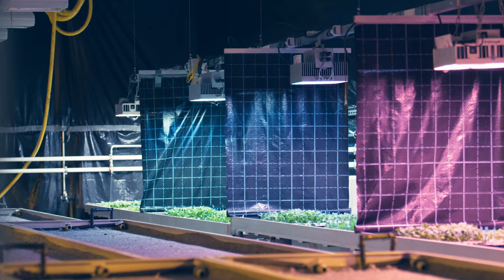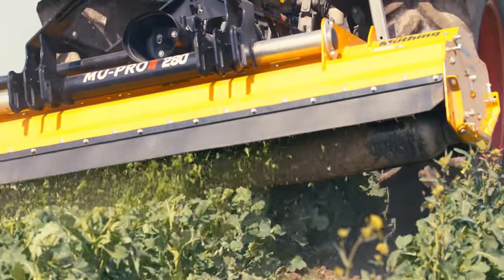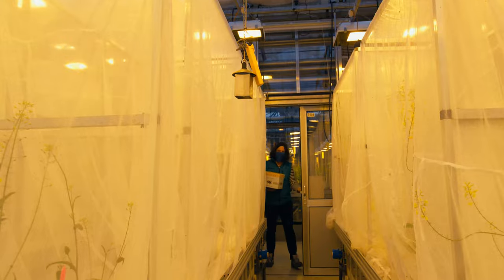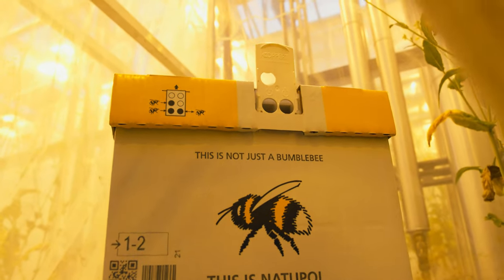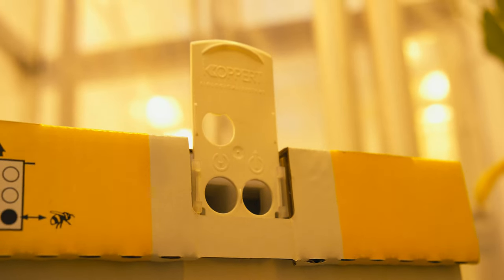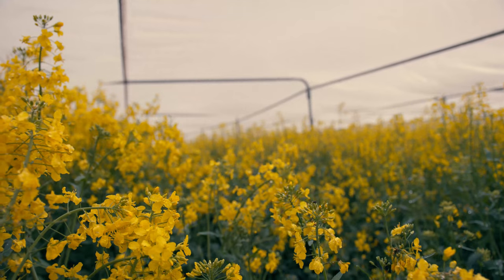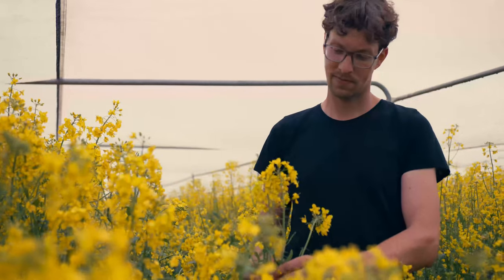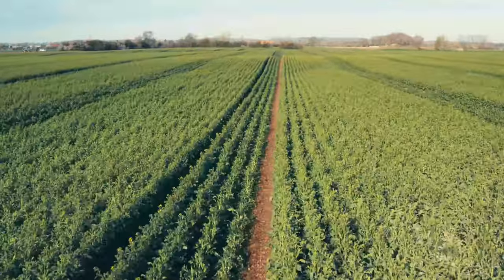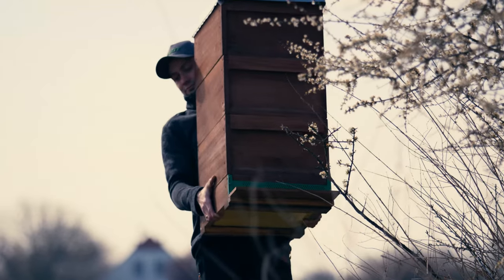The initial basic and hybrid seeds are already being multiplied concurrently with the variety trials. Bumblebees are used to transfer pollen from the father to the mother plant in the tents to ensure optimal pollination. In our propagations we pay particular attention to technical and genetic purity. Father and mother lines are sown alternately, and bee colonies are placed in the immediate vicinity to promote fertilization of the mother lines.